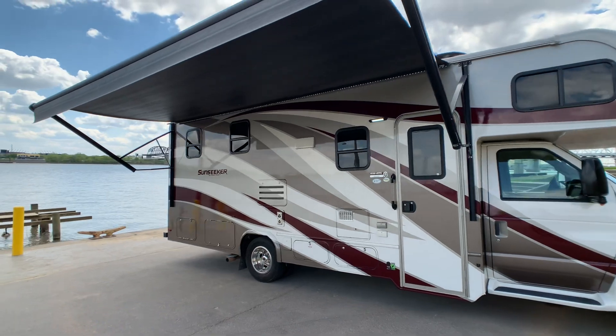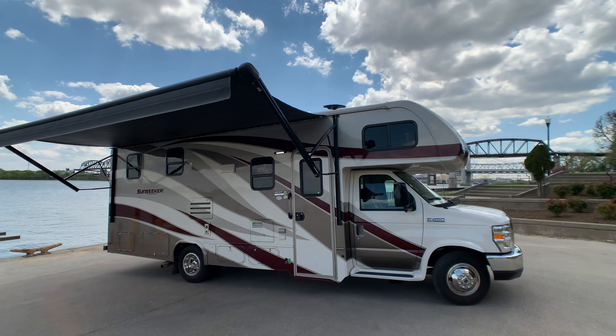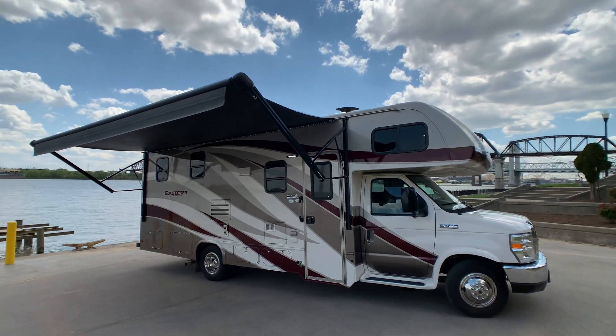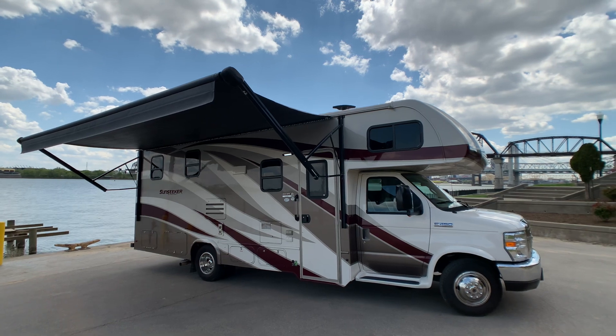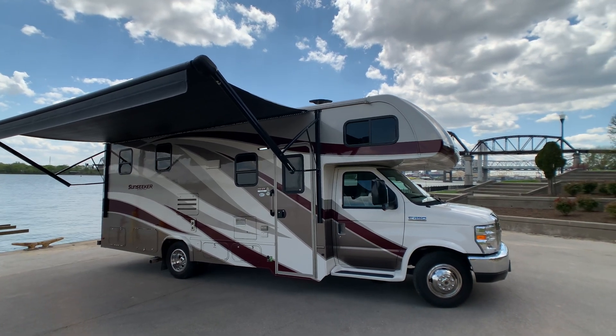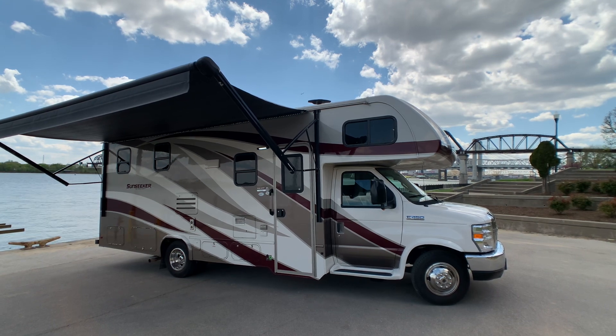If you want to come see the coach, just call the number on the screen — you deal directly with the owner. If you like this video, please give it a thumbs up on YouTube. To keep up to date on RVs for sale by owner in the Louisville, Kentucky area, follow HelpSellMyRV.com on Facebook, Twitter, and YouTube.